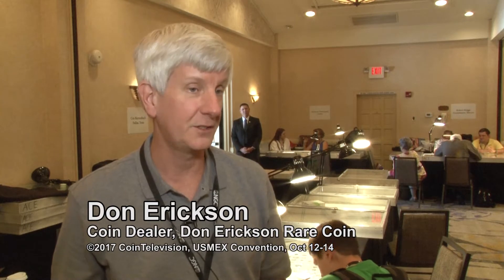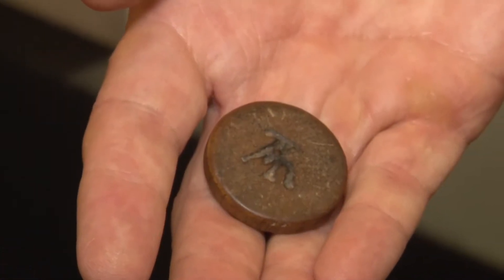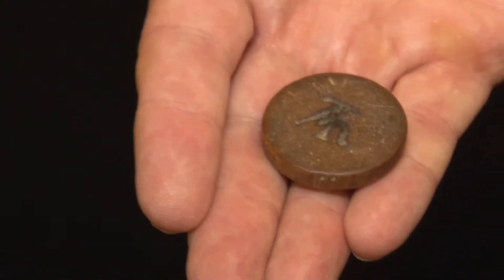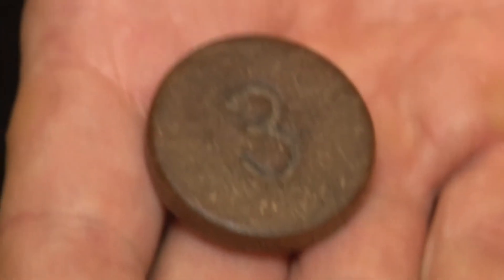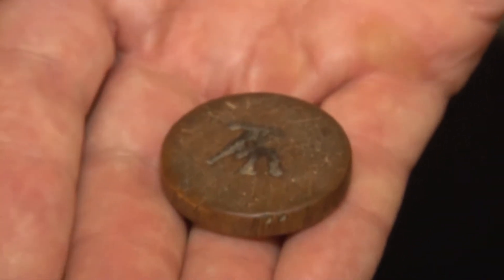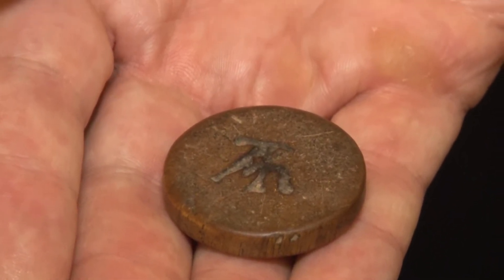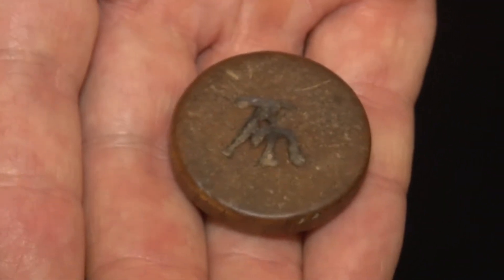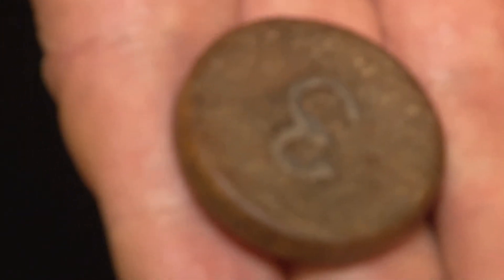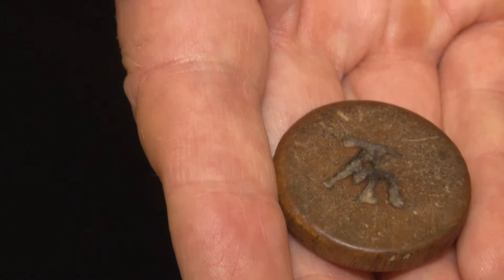The thing that I like to collect the most is Mexican Hacienda tokens. In Mexico, just like scrip in Virginia in the U.S., the workers were paid with tokens that could be used in a company store. Those are sometimes Mexican coins that are counterstamped with the name of the hacienda, or sometimes they would issue their own tokens. I have one here that's made of wood from Trancoso, which is a hacienda that raised sheep. The workers would be paid with these wooden tokens, and they have a little cattle brand representing the Trancoso hacienda.